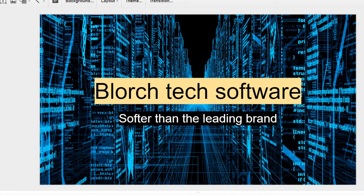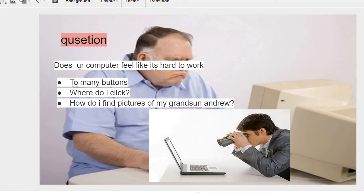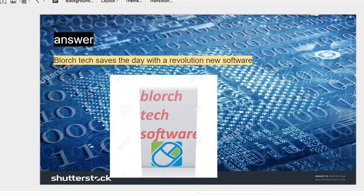Question: does your computer feel like it's hard to work? Too many buttons? Where do I click? How do I find pictures of my grandson Andrew? Answer: Blorch Tech saves the day.